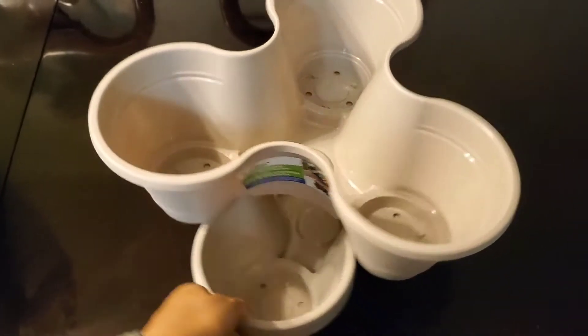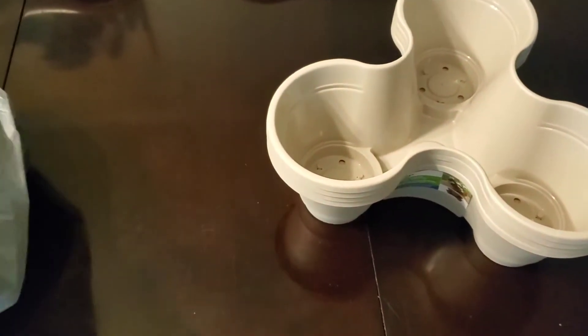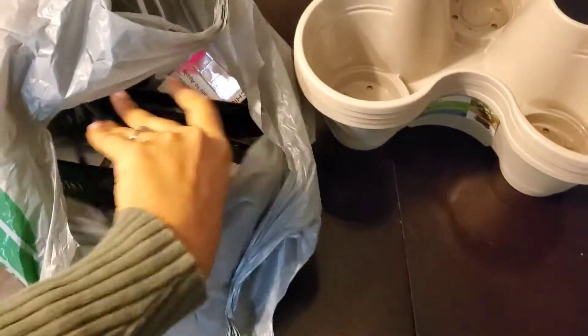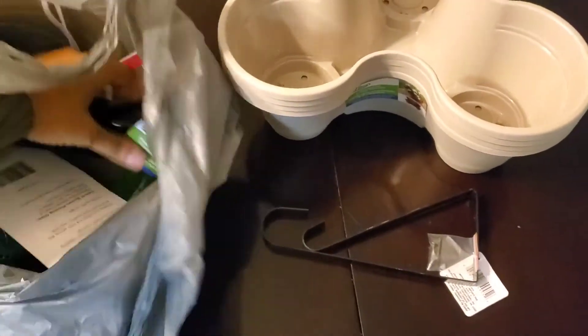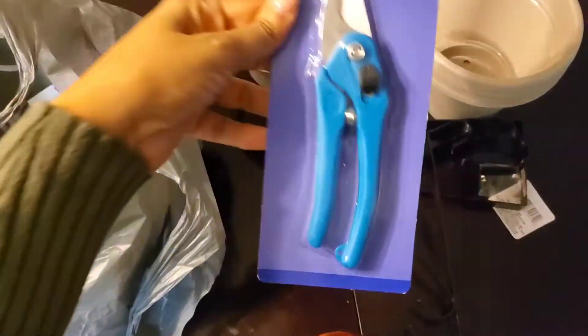So here I am back home, and I'm just showing you what I actually got. I'm showing you the stackable ones and how they stack up — I got four of those. I'm thinking strawberries or herbs for that. And this is a hanger. I got this because I figured I could do some hanging baskets off of my deck or on my front porch.